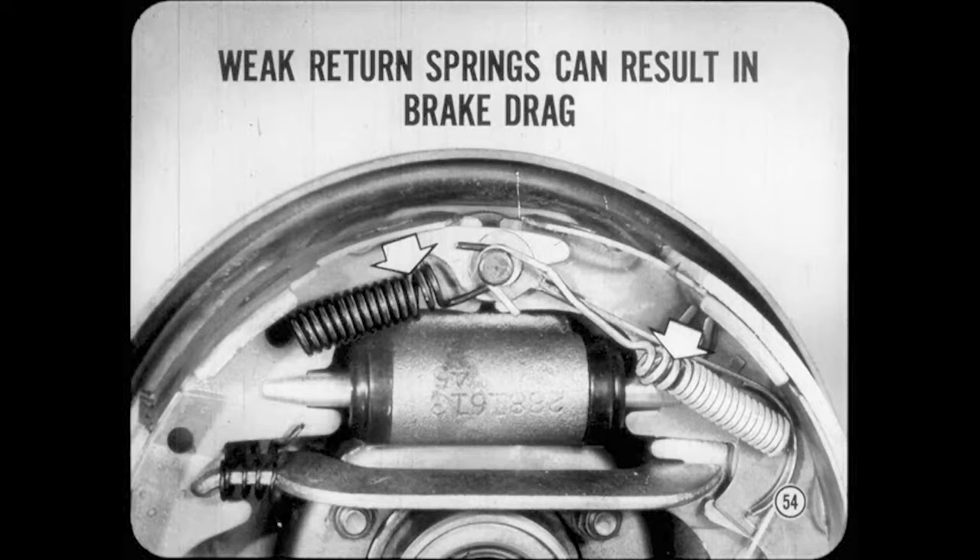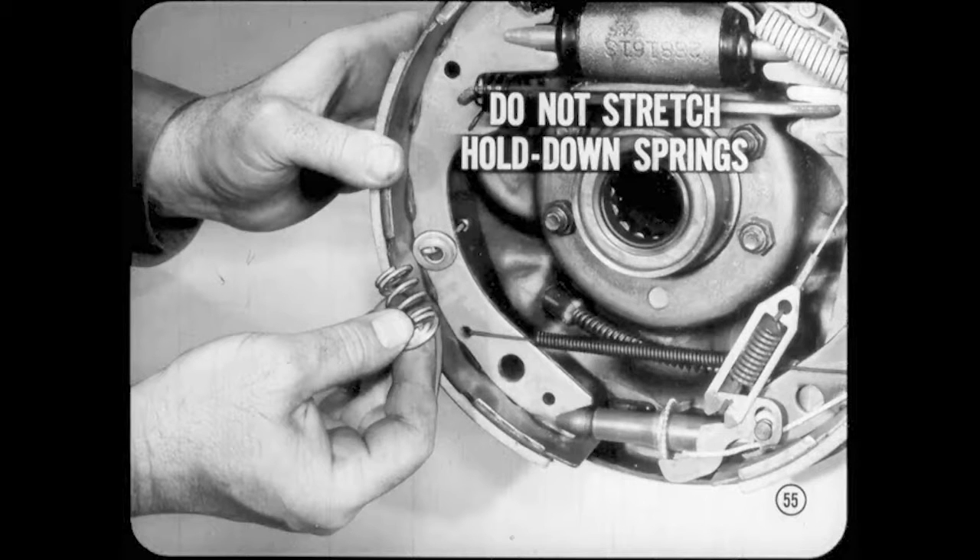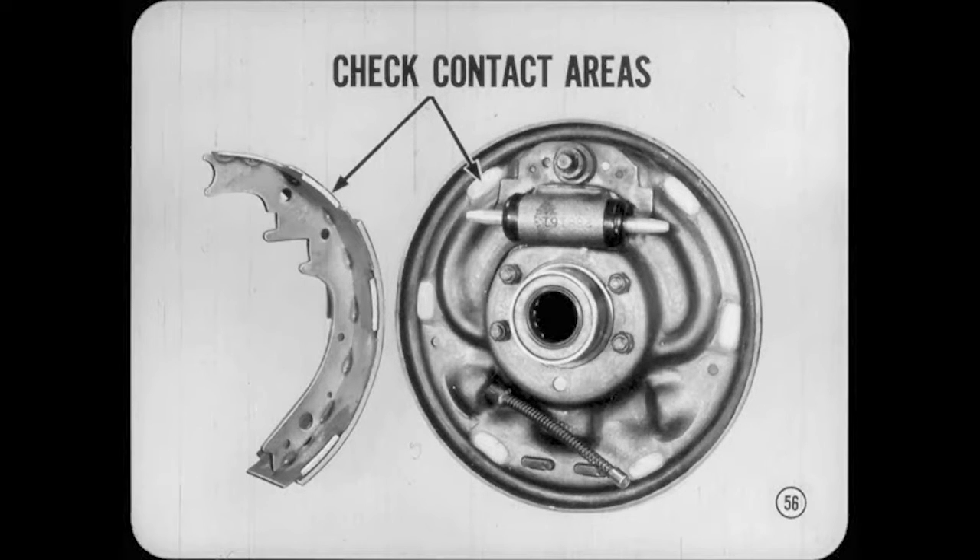Weak or damaged shoe return springs in any brake can also result in brake drag and rapid lining wear. Anytime you find return springs discolored by heat, or with distorted end coils, be sure to replace them with new ones. If brake shoe return springs are heat weakened, you'll probably find that the shoe hold-down springs are also affected and should be replaced. Do not stretch hold-down springs trying to increase their tension. The added spring load can cause extra shoe drag on the support plate and make them hang up. When you reline, or if you suspect that shoes do not return properly, be sure to check the contact areas on the brake support plate and the tabs or loops on the shoes.